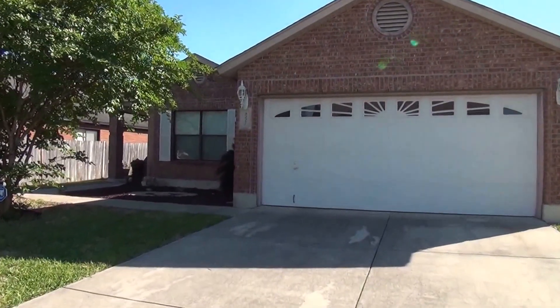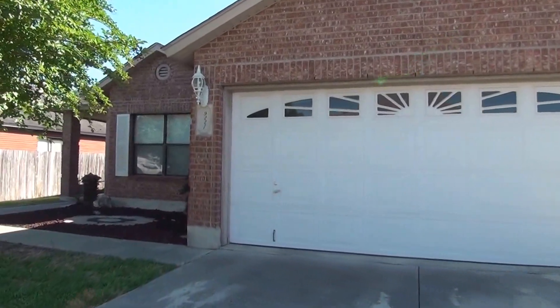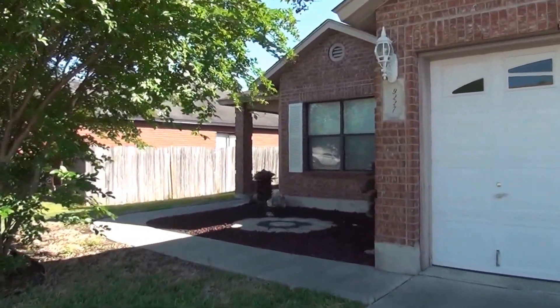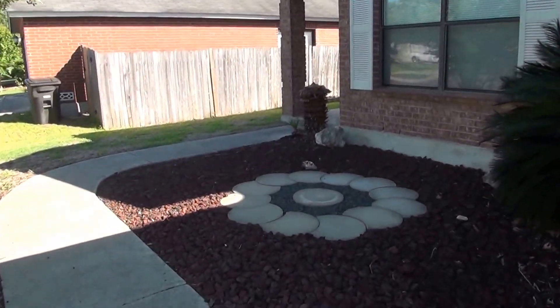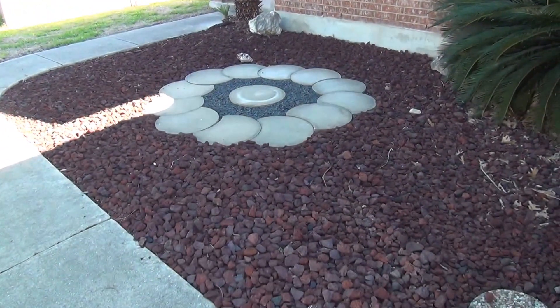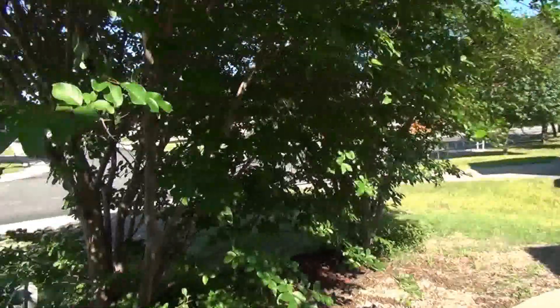Take a look inside. We've got all brick exterior, four sides brick. We've got a two-car garage in the front with a garage door opener. I'm not going to show the inside of the garage because it's a pretty standard garage. Got some nice stone decorations here in the front, and some nice trees.